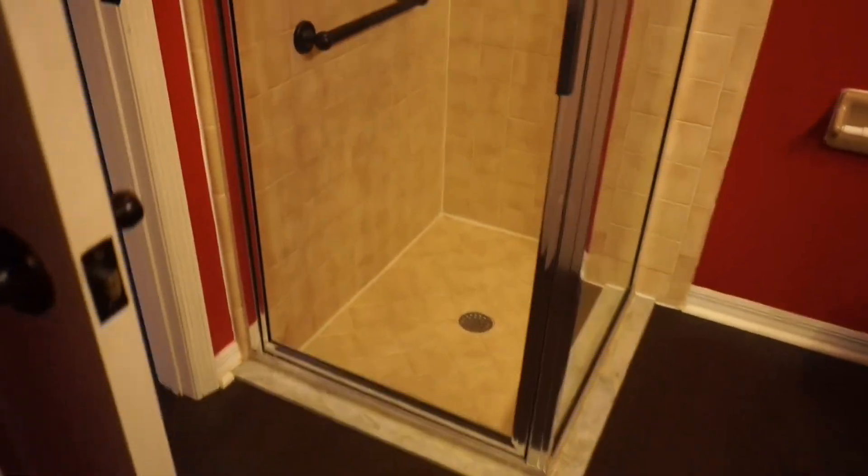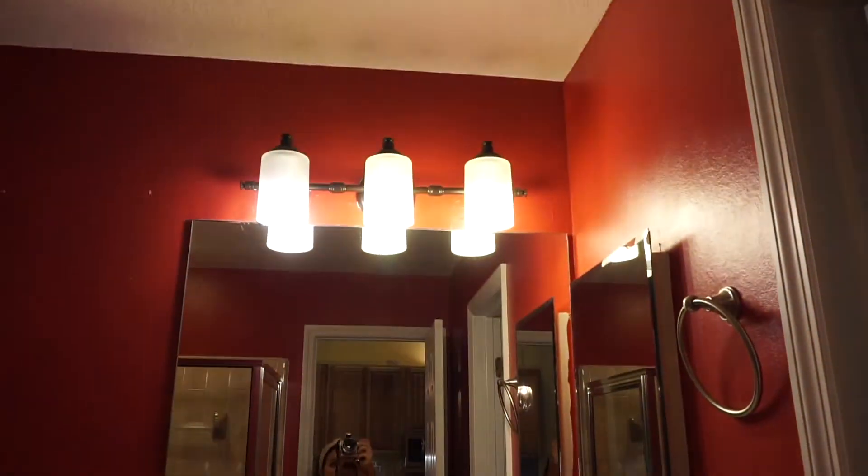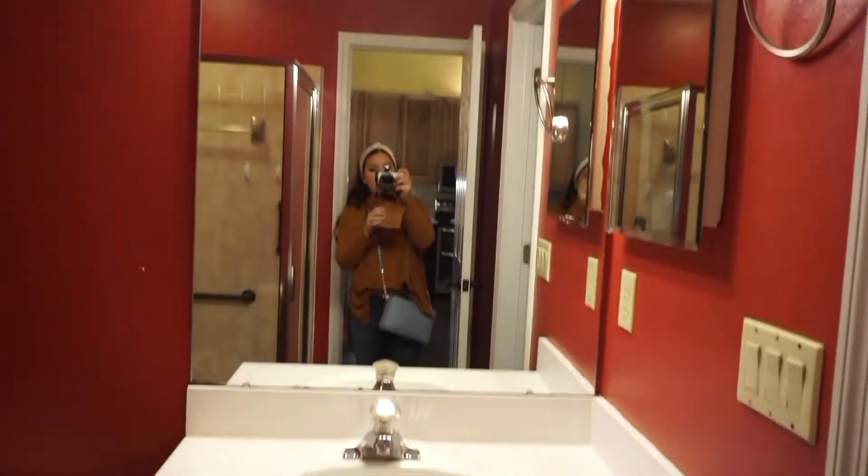Right off to the side is the attached guest bath. I love the lights up there — it's really nice, we won't change those out. It has a full shower, and then you go out here and you're back to the kitchen.